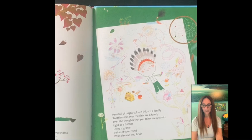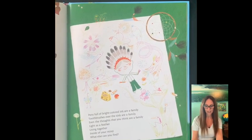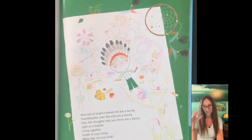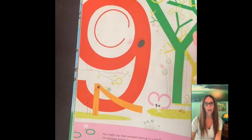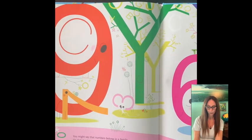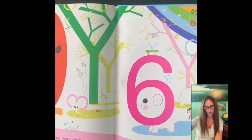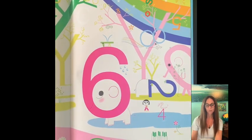Pens full of bright colored ink are a family. Toothbrushes over the sink are a family. Even the thoughts that you think are a family, living together inside of your mind — what else can you find? You might say that numbers belong in a family, or alphabet letters or notes in the scale. The colors in a rainbow, the words in a language, the keys on a piano or stamps for the mail.